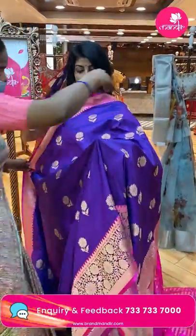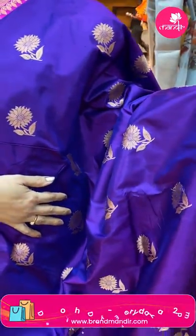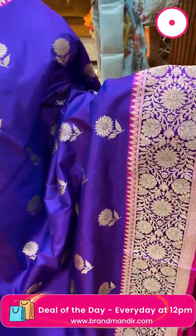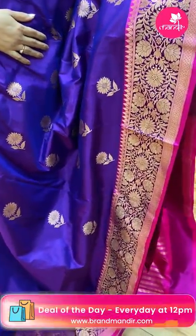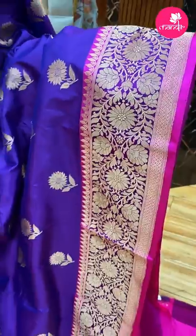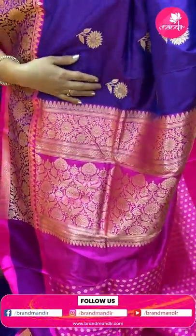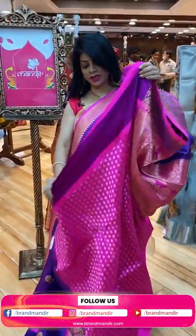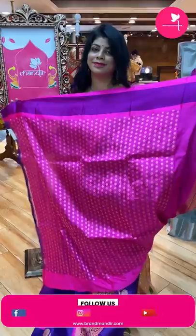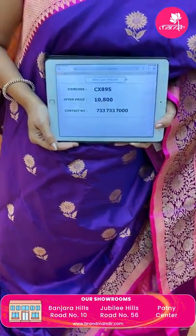Next pretty saree — a Banarasi mixed saree. Lovely purple with pink, super pretty katan silk Banarasi saree. Gorgeous floral buttas all over the body. The border is a self border in purple with florals and vines, and in pink with diamonds and leaf vines. Pallu is contrast pink color with florals and leaves, floral vines border. Blouse is contrast with buttas in border. Saree pricing: 10,800, code CX895.